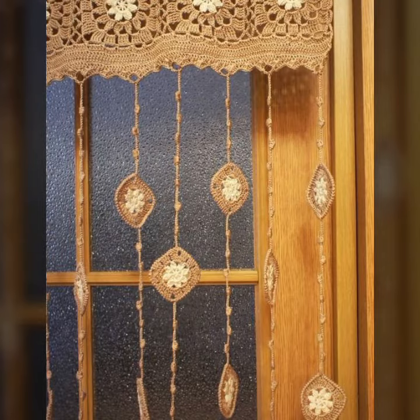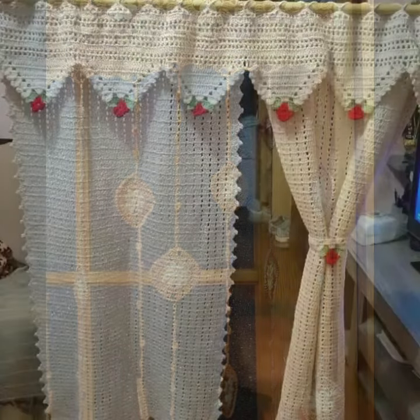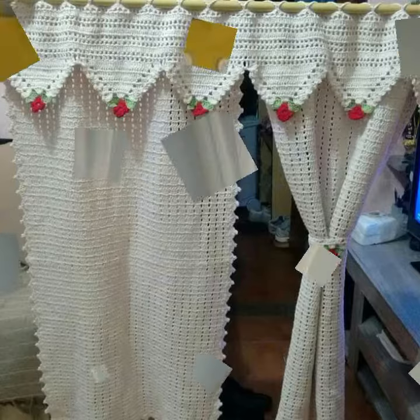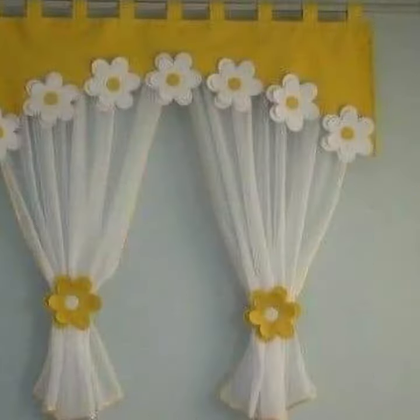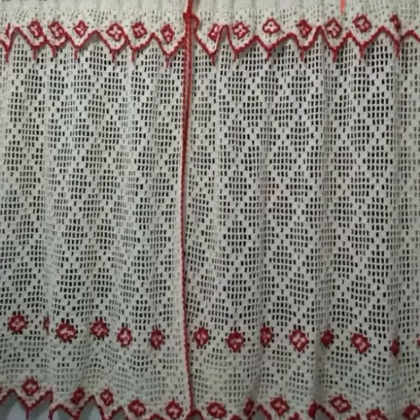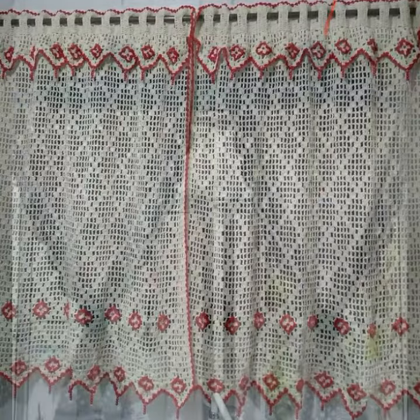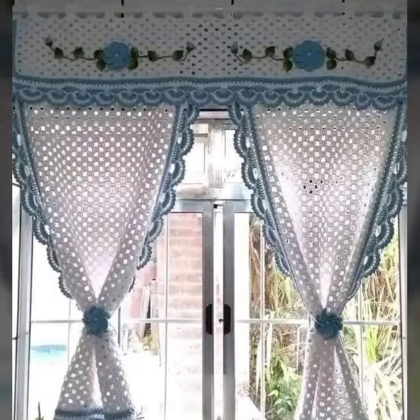If you want to buy these very beautiful crochet cotton designs, I will tell you some website names — likely AliExpress, eBay, Etsy, Amazon. Every design is different from one another. Please don't skip — watch my video till the end for more designs and more ideas.